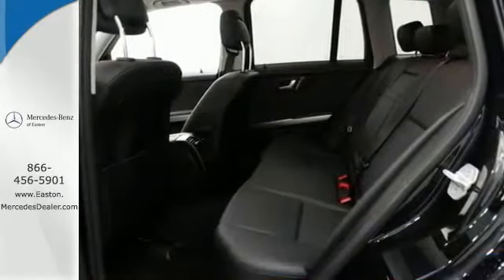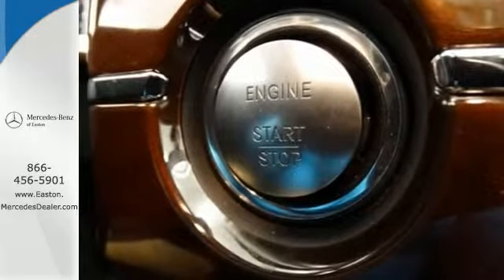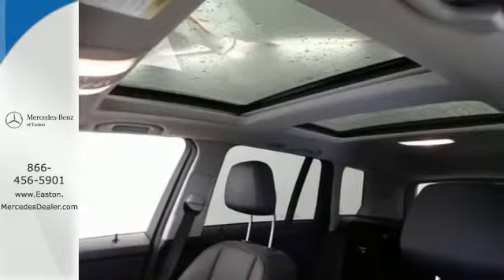The GLK has standard power seats, power heated mirrors, rain sensing wipers, remote keyless entry, and a baby smart child seat sensor.